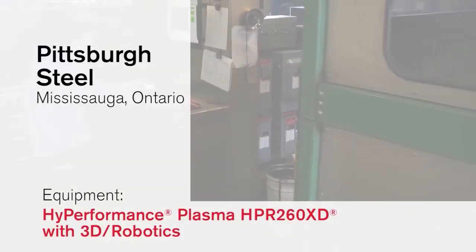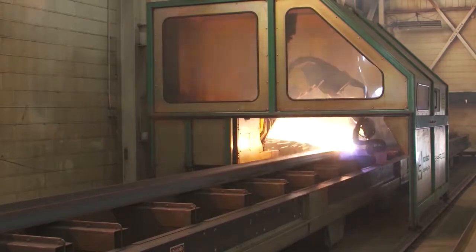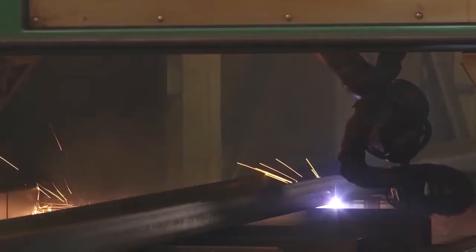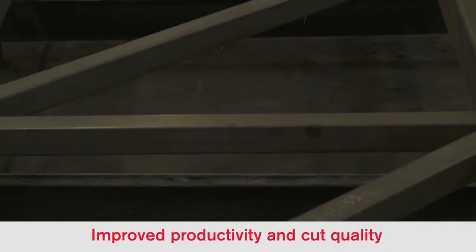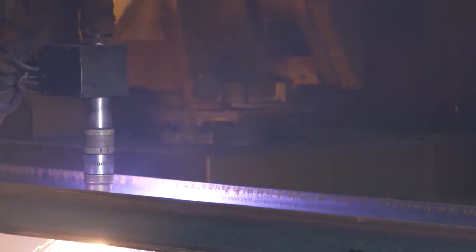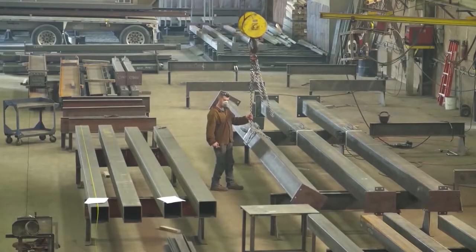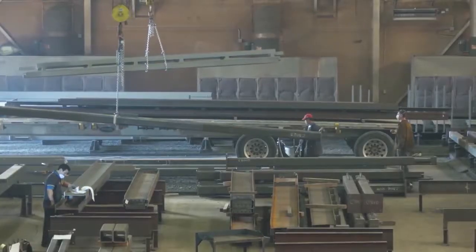We actually use a 260. That's pretty much revolutionized the way we fabricate steel these days. The thicknesses that we usually cut are between an eighth of an inch up to two inches. Our cut quality and tolerances are plus or minus a millimeter. For simple W shapes, these take us anywhere between one and a half to two man hours per beam. These plasma machines now are running them in 15 to 20 minutes, and there'd be very little, if any, cleanup after the W shapes come off the machine. All our projects are mainly industrial, commercial, multi-story, warehousing.